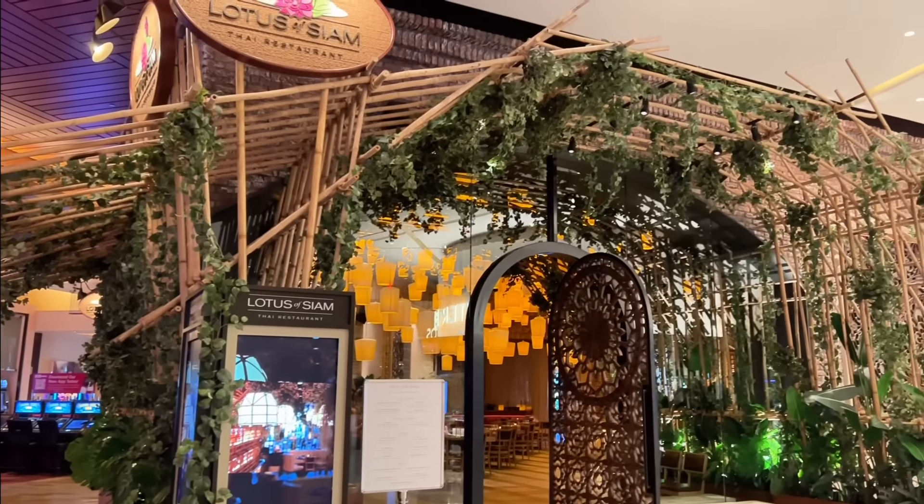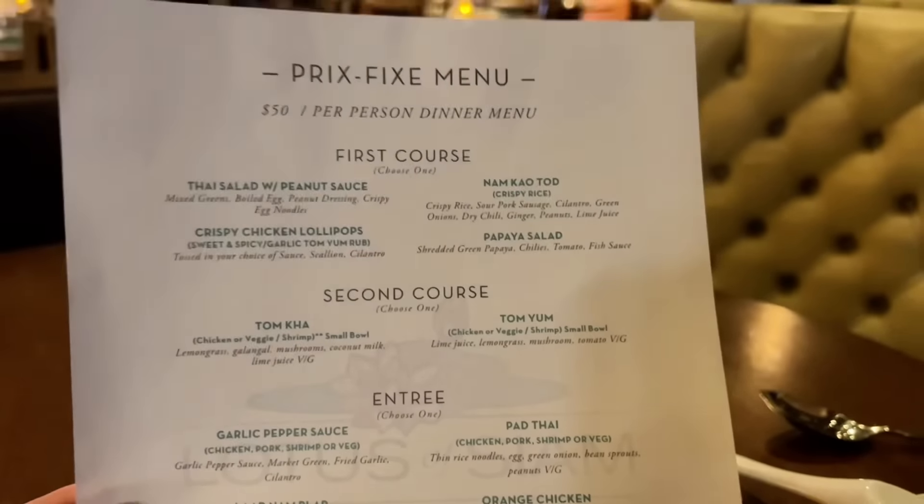Lotus of Siam is one of the most famous Thai restaurants in Las Vegas, maybe the most famous. They have several locations including this one, the newest one here at Red Rock. They have all the Thai food favorites as well as some very unique dishes.